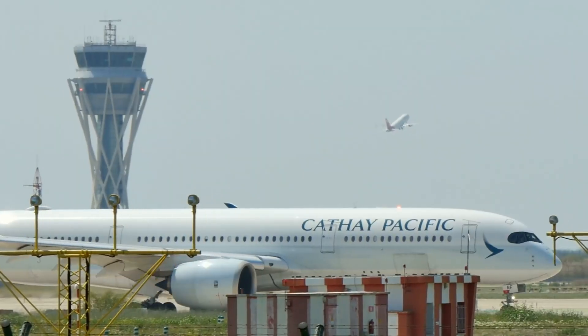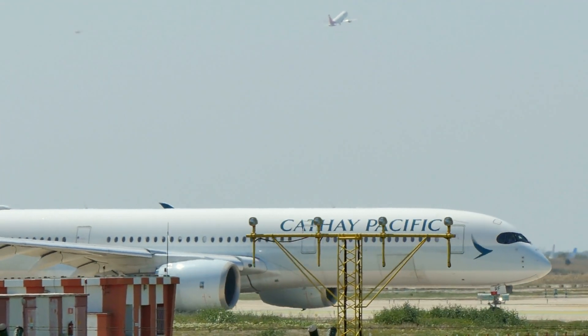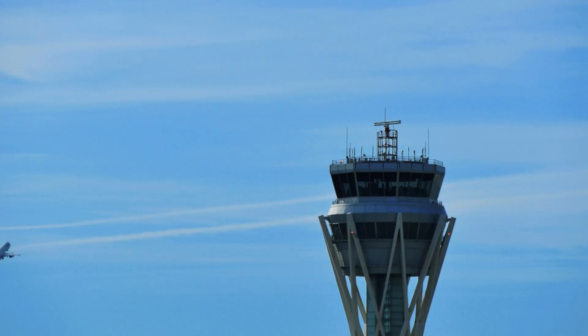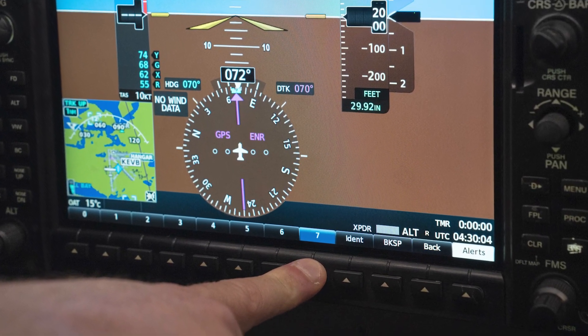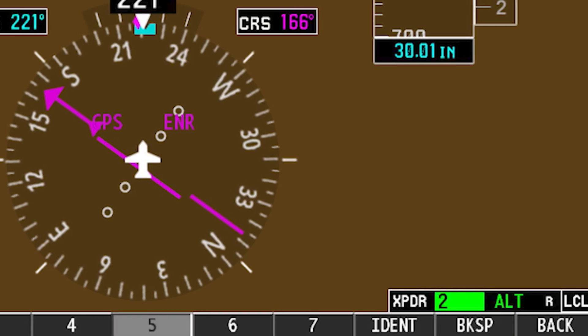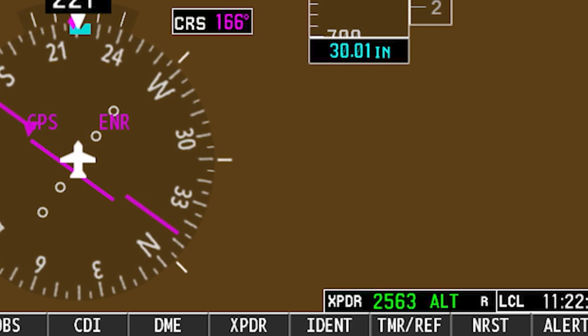By the 1960s, the FAA began requiring transponders on all aircraft for safety. ATC assigns a set of four-digit numbers to pilots when they receive clearance for takeoff — these are your squawk codes, and they uniquely identify your aircraft during each flight. As the pilot, you enter the code manually into the transponder. Although these codes differ per flight, some squawk codes convey a universal meaning that all pilots must know.